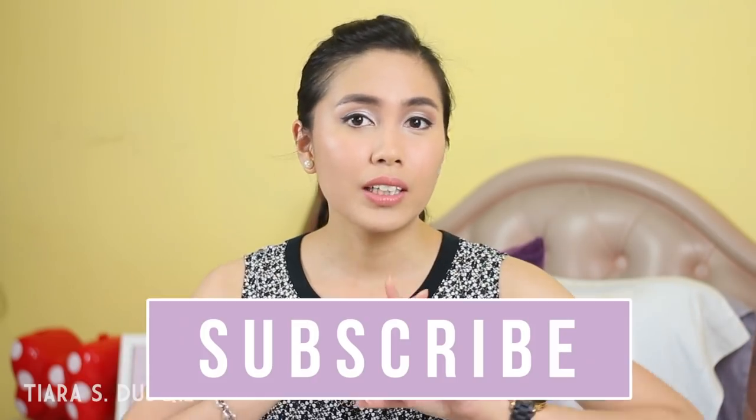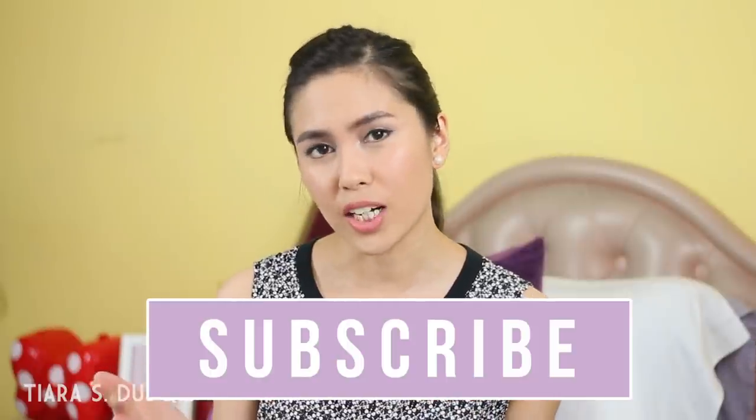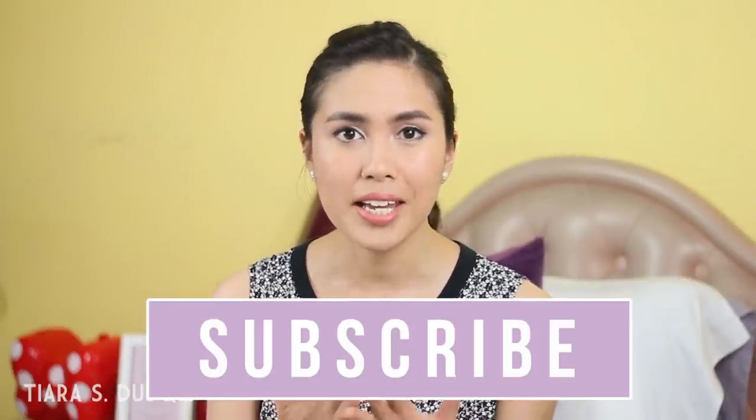That's all I have for you guys on March favorites. I hope you enjoyed it and found it helpful — I did give a mini review on each product I mentioned today. Don't forget to give this video a big thumbs up if you enjoyed it, and subscribe to my channel if you haven't yet or want to see more videos from me. I'll put a subscribe button here so you don't miss any videos. Thank you so much for watching and I'll see you guys soon in my next one — bye!